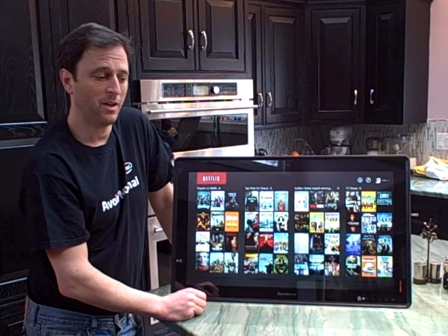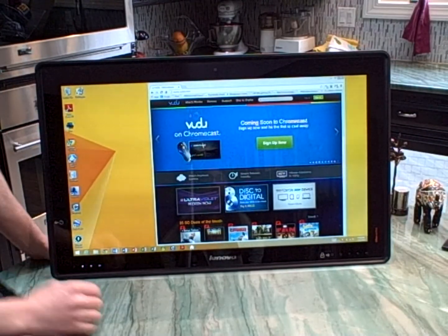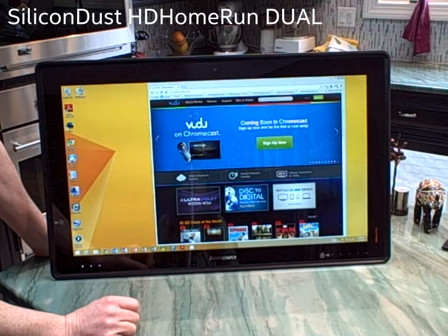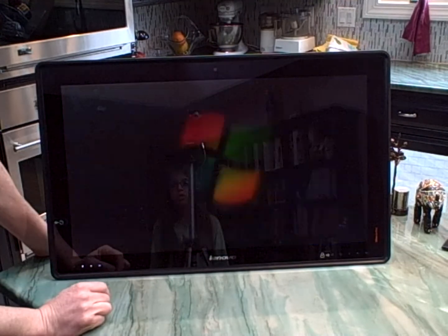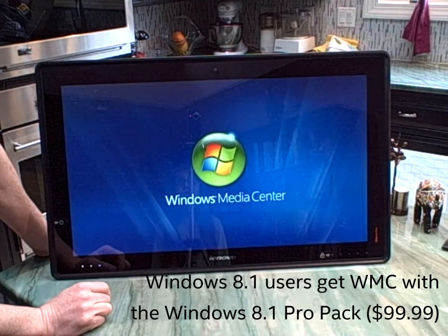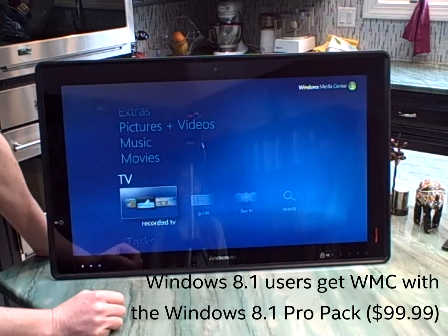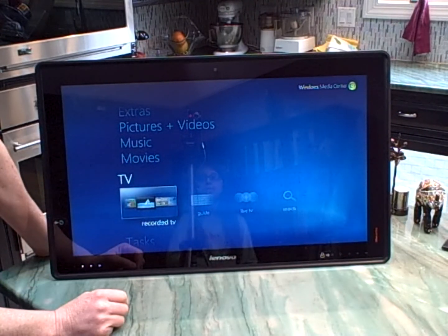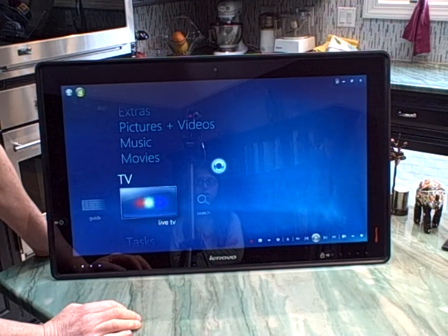But what's missing here is access to live TV. So here in our house we have a networked TV tuner called the HD Home Run Dual from Silicon Dust. We've set it up to access it through Windows Media Center, which is an add-on to the Windows 8 environment, and it allows me to tap into live TV streams.